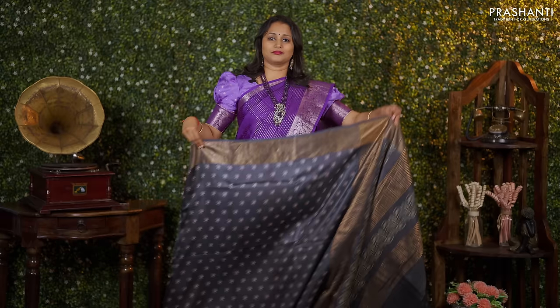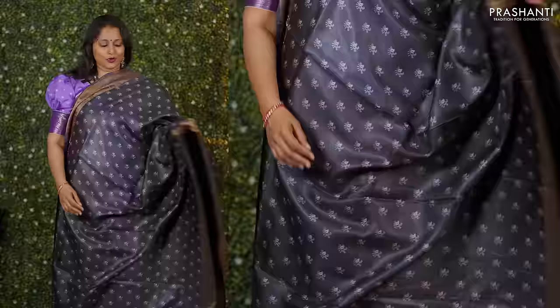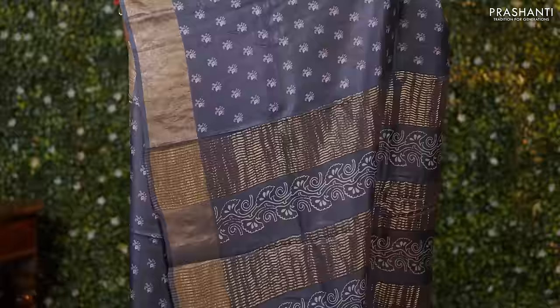The first one for today is this lovely shade of black with antique zari woven borders on either sides. Simple floral printed buttas that run throughout the body. A very classy pallu with prints and zari lines, and a matching plain blouse priced at Rs. 5,550.